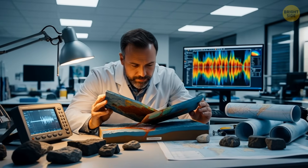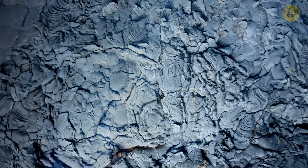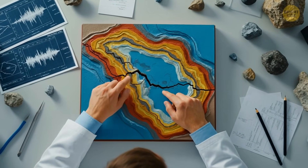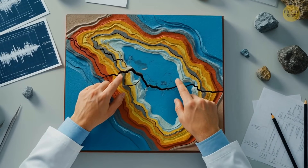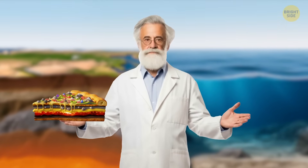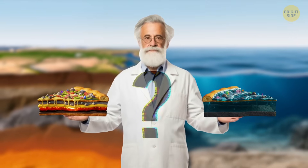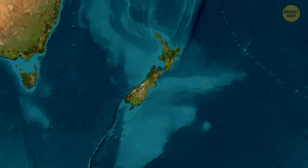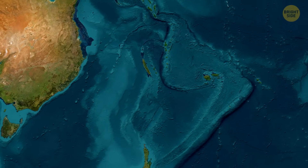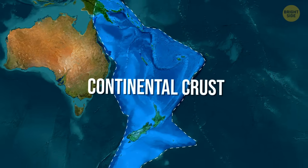Knowing this, scientists used advanced technology to investigate the South Pacific, and what they found was surprising. Areas once thought to be ordinary ocean floor were actually basalt-free and much thicker than ocean crust should be. Could that sunken New York-style pizza actually be a Chicago deep dish? Even though Zealandia's crust is still thinner than other continents, it's way thicker than real oceanic crust — which means it's not just a patchwork of ocean floor and continental scraps. It's all continental crust. Just a drowned version of it.